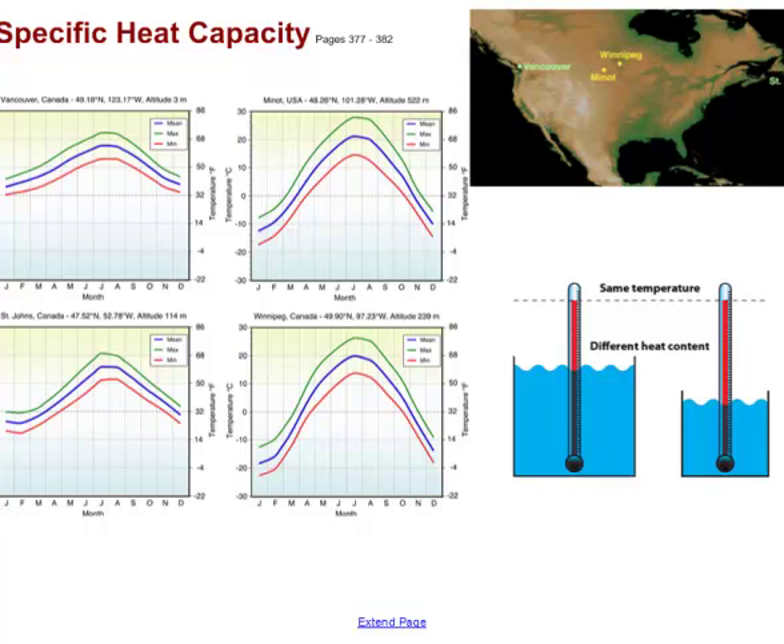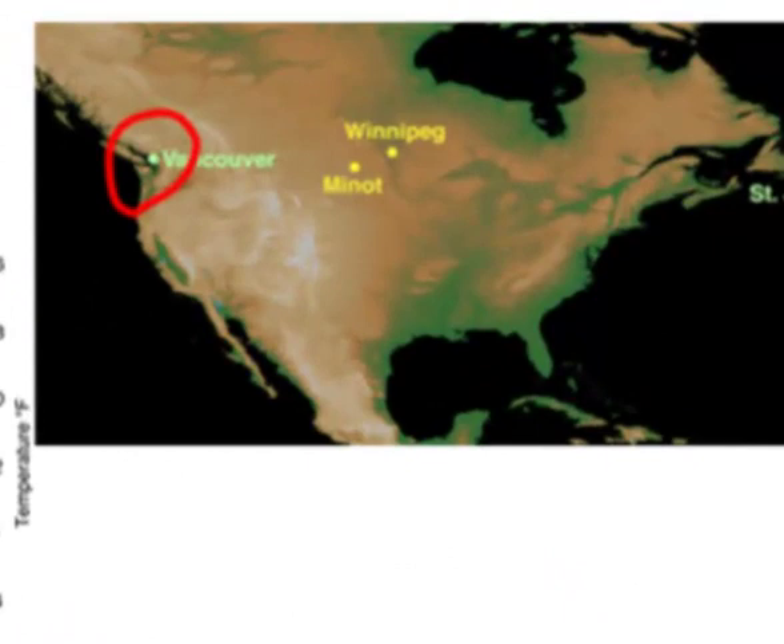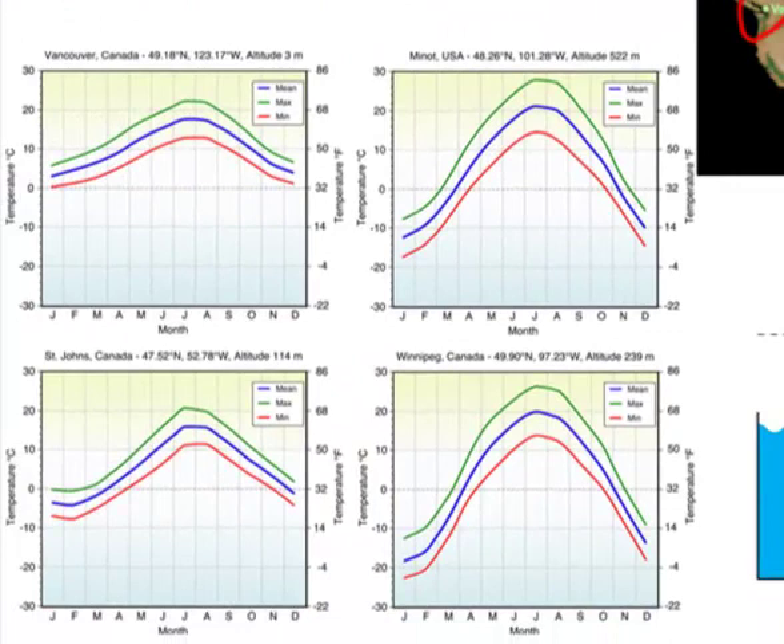Getting back to specific heat capacity: water can hold a lot of heat, so if you live near a body of water you're going to get a lot of heat benefit from that, with drastic effects upon your climate. Looking at a map of North America, Vancouver is right on the coast, while inland we have Winnipeg in Canada and Minot in North Dakota — far from any water source. Notice that Vancouver's temperature highs and lows don't have a big gap, and similarly St. John's on the east coast.